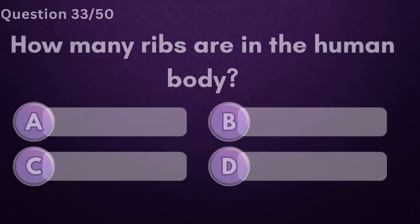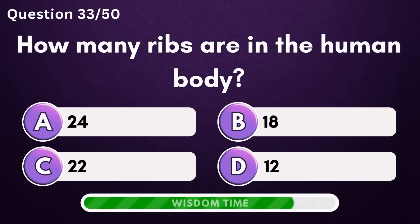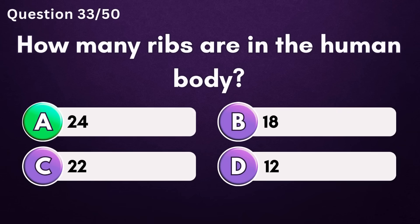How many ribs are in the human body? Answer A: 24.